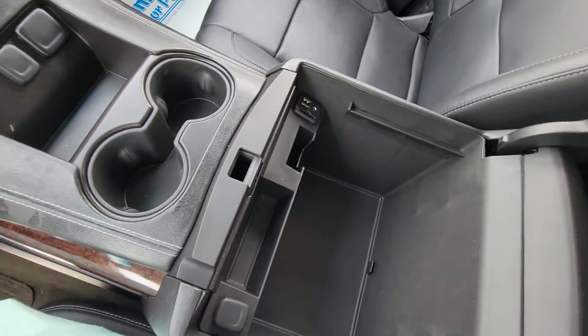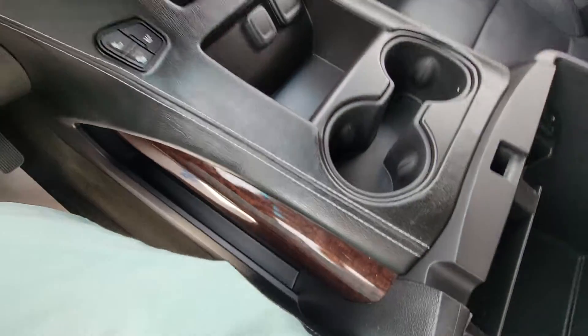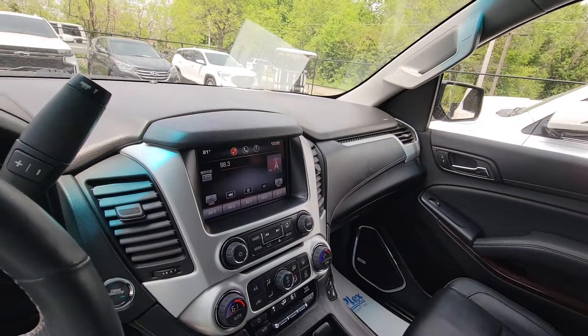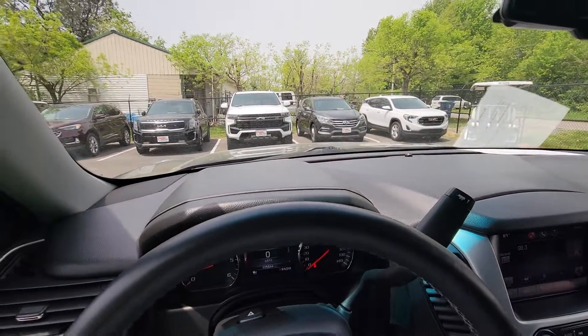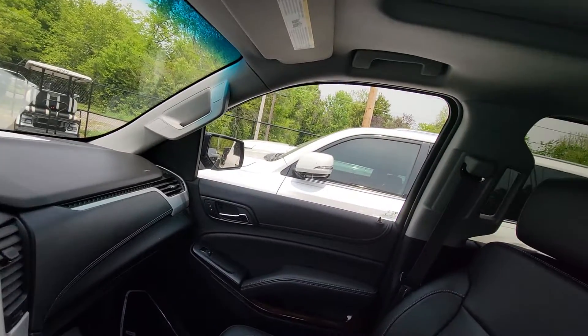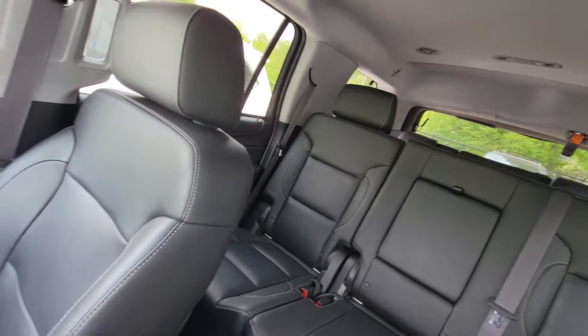It's got rear climate control as well, with lots of charging locations there and in the center console. The center console is nice and deep with charging ports on the left and the right — really nicely dressed. If I didn't touch on everything you have a question about, please let me know and I'll be happy to do it again or answer any remaining questions. I really think you're going to be very pleased with this one and I look forward to working with you.